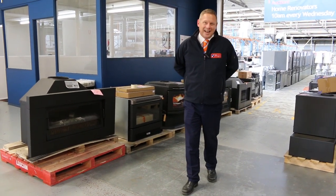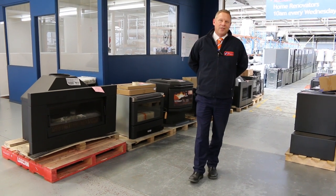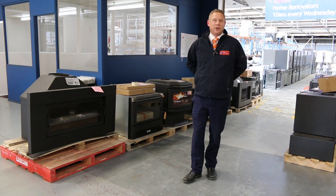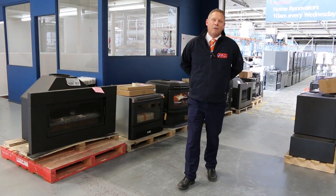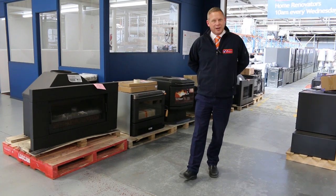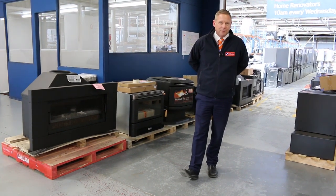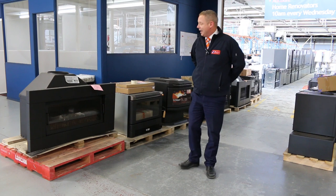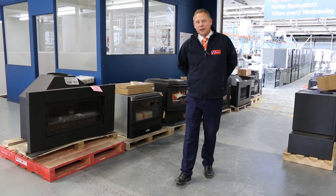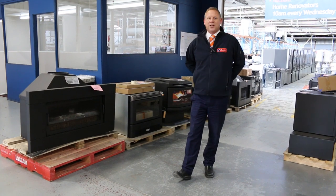The bidding closes at 10am on Wednesday the 29th of September. I want to show you a few things which I think are absolutely fantastic. We had a big delivery of wood heaters this week and a big delivery of Electrolux French door fridges, amongst other things. So we'll have a nice in-depth look at those items. If you need to find out more about how to bid online, there will be a video available to you at the end of this video that you can watch.